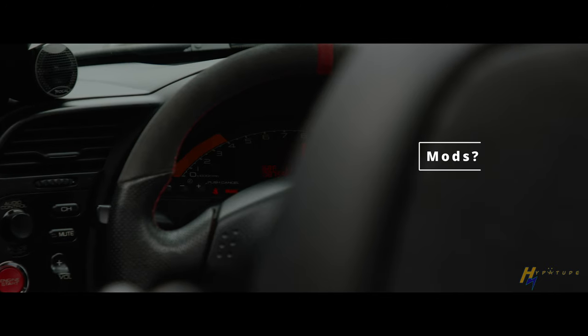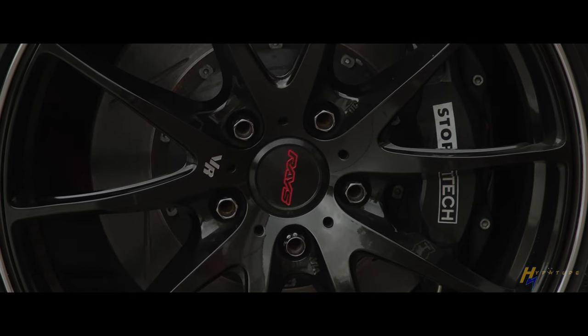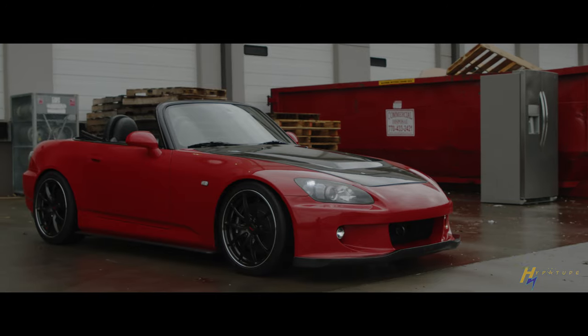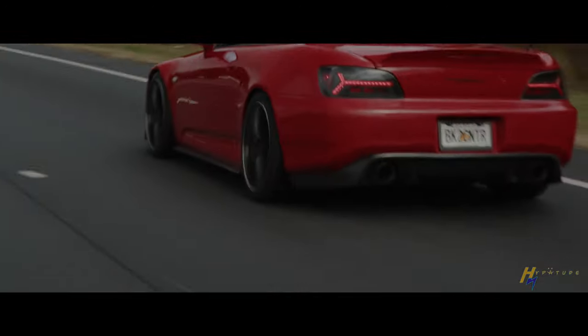Mostly suspension work. It's got Ohlins dampers, sway bars, cross bracing. Got a front and rear big brake kit — StopTech on the front, Racing Brake on the rear. It's got a tune, intake, exhaust, and some cosmetic stuff on the outside as you can see. And on the interior, a custom reupholstered interior — all the seats and door cards and whatnot. Also a high fidelity audio system in there.